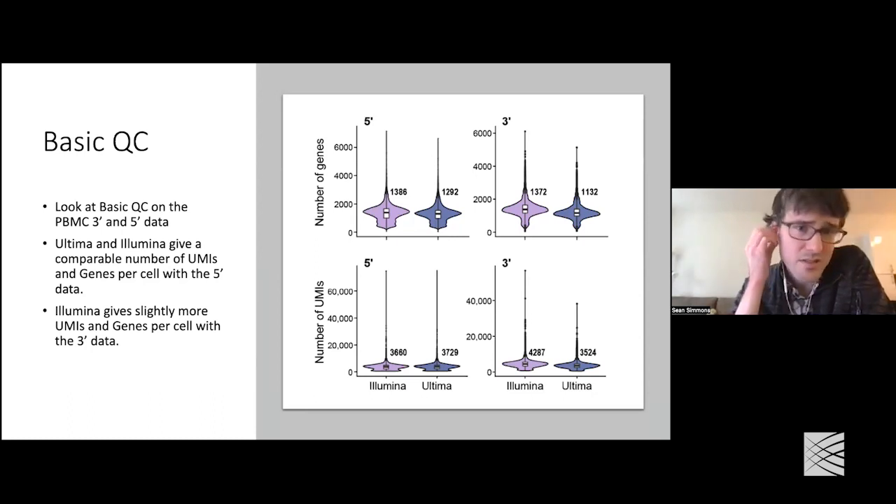The next step was to look at some basic QC. In particular, we want to look at the number of genes and number of UMIs per cell for both technologies, shown as violin plots with the median labeled. Looking at the 5-prime data, Illumina sequencing has slightly more genes per cell, while Ultima has slightly more UMIs per cell — but the two are pretty comparable. Heading over to the 3-prime data, we see what we saw in the downsampling plot: you do get somewhat more genes and UMIs with Illumina, though Ultima still has a reasonably high number.